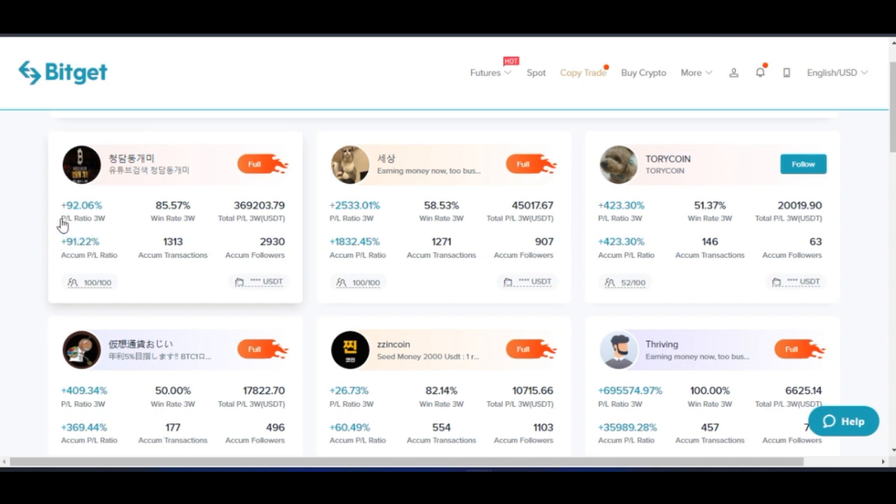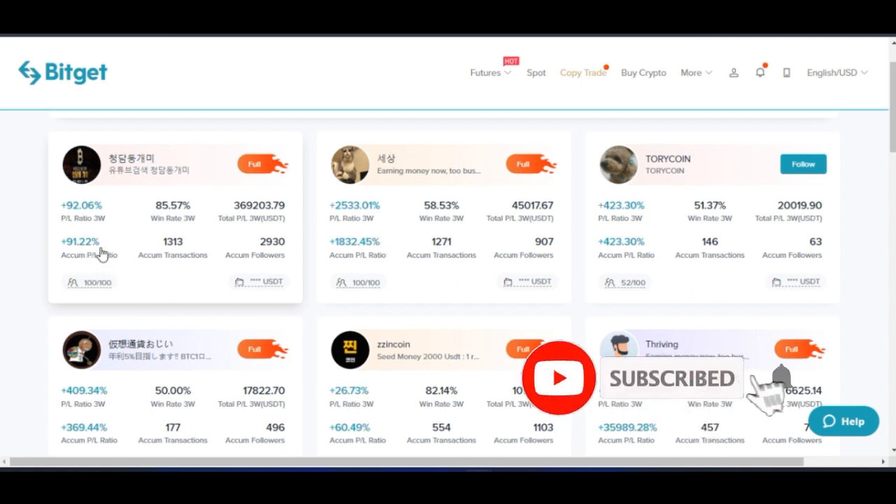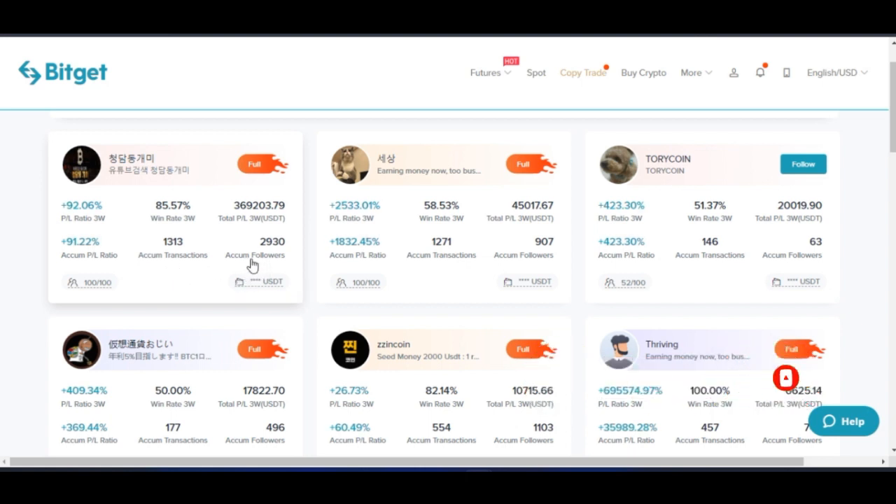As you can see here, the total profit ratio for the last three weeks for this person is about 92%. The win rate in the past three weeks is about 85%. You can see the total profit this person has made in USDT for the past three weeks, the accumulated profit and losses, the accumulated transactions, and the accumulated followers of this person. These statistics are recorded by BitGet itself based on the performance of these traders on the platform.